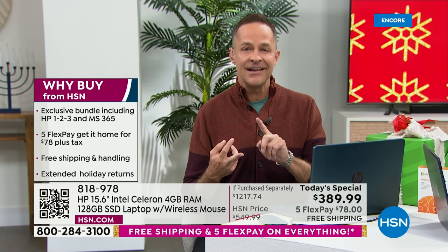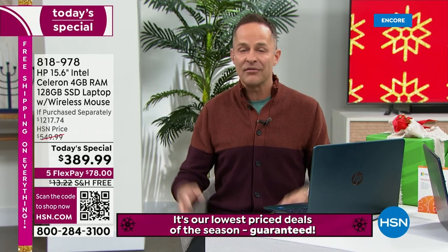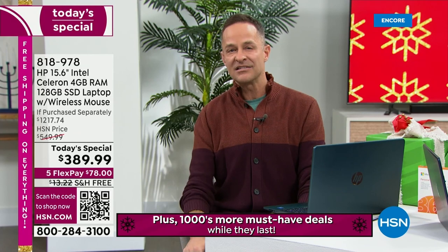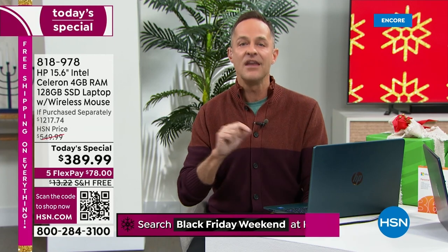Number one selling processor brand in the world — that's the Intel Celeron processor built in. Number one processor brand in the world — quite frankly, on a computer that's $389, HP could have done a second or third rate processor and no one would probably have been the wiser. But when you use Intel, you are using the number one — so that's exciting.